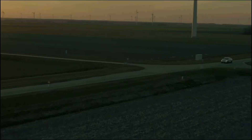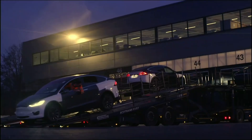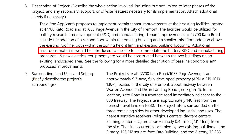Tesla Roadrunner is essentially battery research, development, and manufacturing, if you're new to the Tesla community. The proposed improvements to the Cato Road facility include the addition of a second floor within the existing building and a smaller third floor addition above the existing roofline, both within the zoning height limit and existing building footprint. Additional hazardous materials would be introduced to the site to accommodate the battery R&D and manufacturing processes.